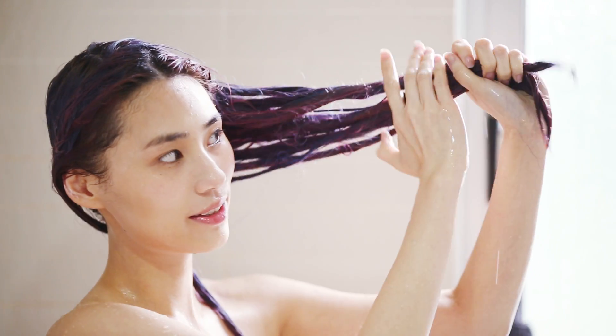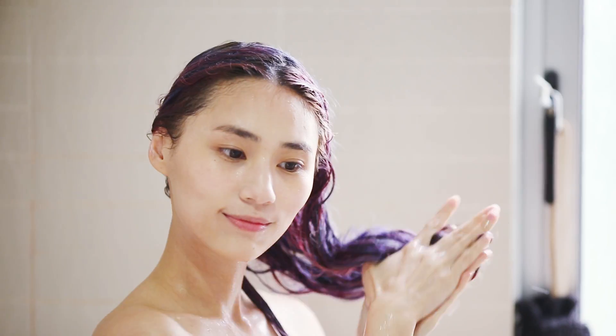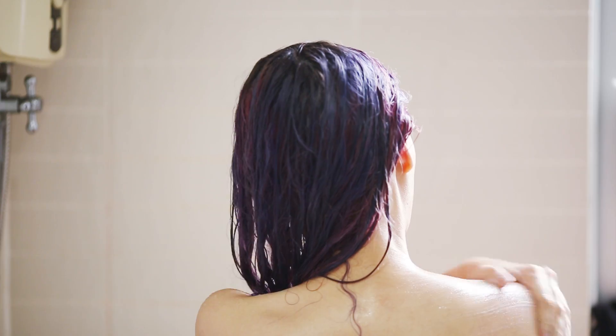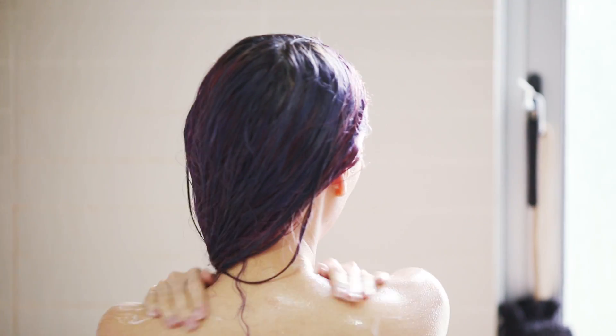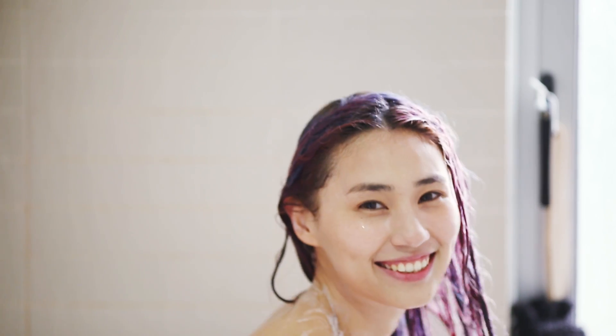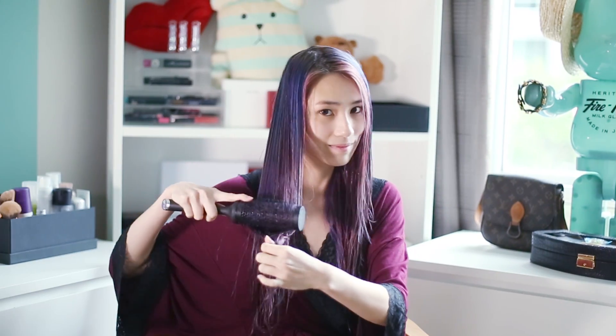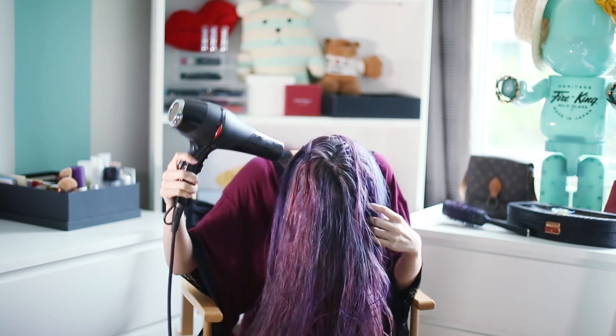It claims to smoothen 3 months of damage in just 3 minutes, and to my surprise, I actually saw instant results. After applying it on my hair, I leave it in for about 3 minutes while I scrub and wash the rest of my body. Instantly I could feel my hair smoother and healthier already — even combing feels more effortless now.